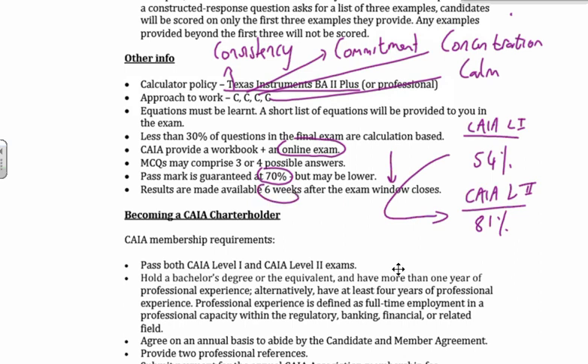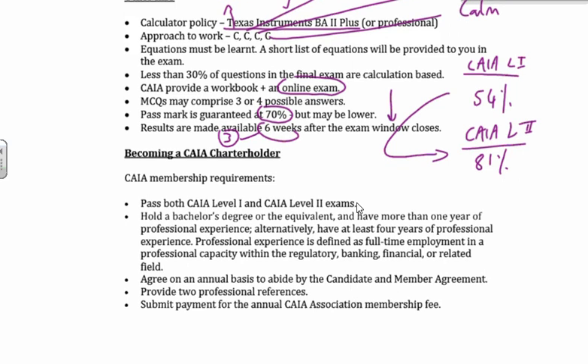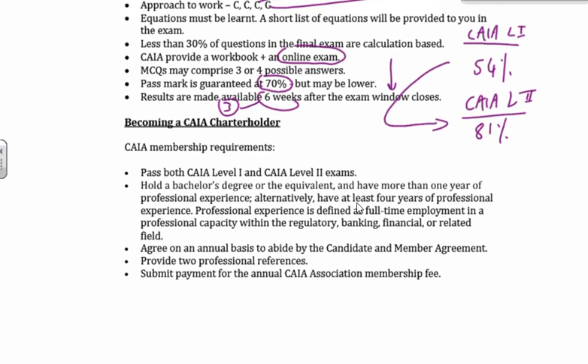CAIA Level 1 — they're looking to, I don't know how to say it in a kind way, but they're looking to get rid of some of the guys and make the numbers a little bit more manageable. But once you're there, the pass rates are that much higher. Where do you get your results? For Level 1 it's three weeks after; for Level 2, six weeks after the exam window closes — because they've got to be marking constructed response, which takes a little bit longer.